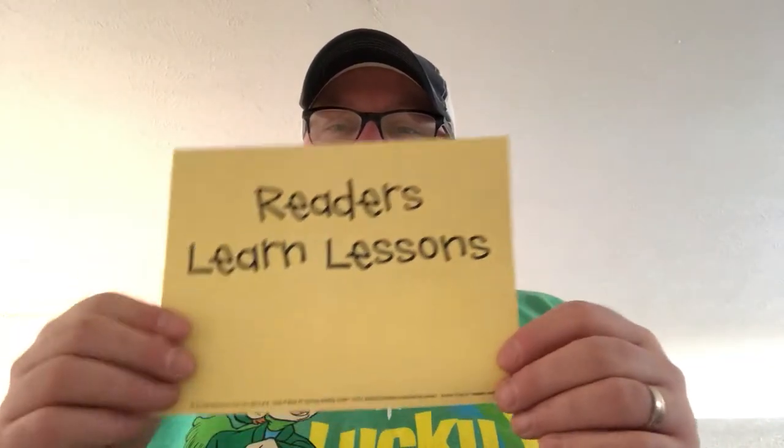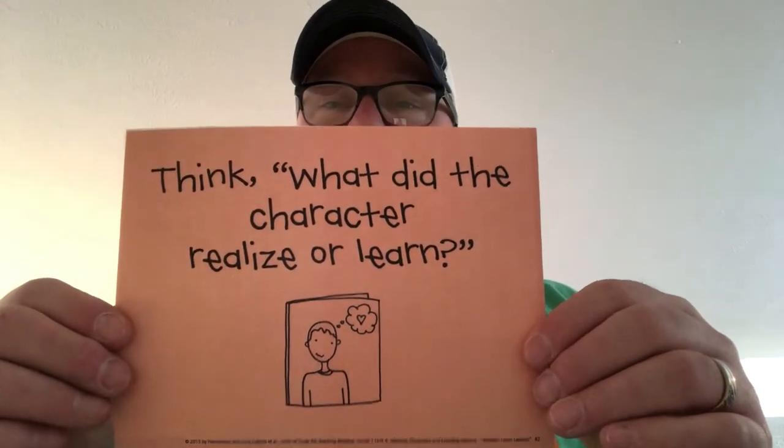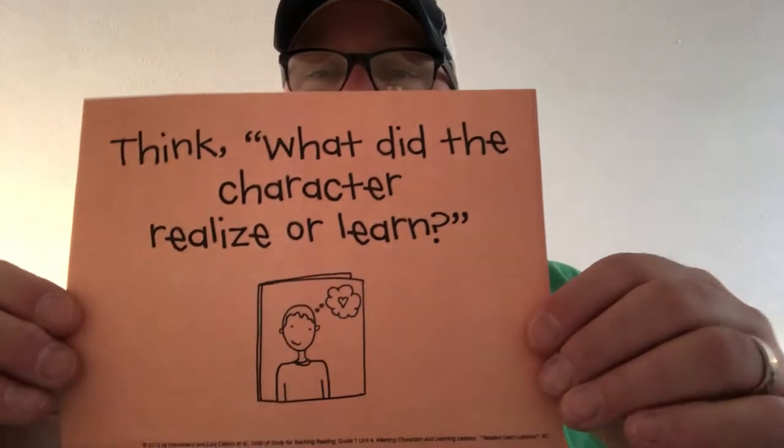So today we're going to start off with a book. Since it's St. Patrick's Day, I've got on my Lucky Charms shirt so nobody pinches me. I wanted to get into our next unit of study as we've been working on character development in reading. Today's reading target is: what did the characters realize or learn in the story?